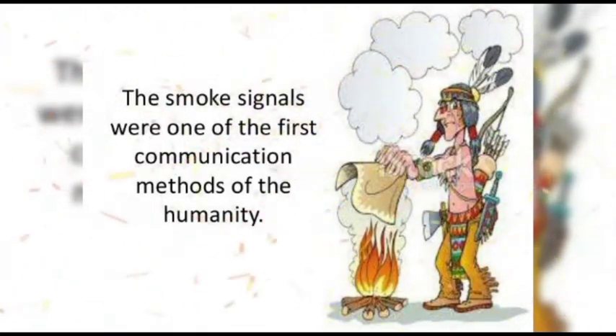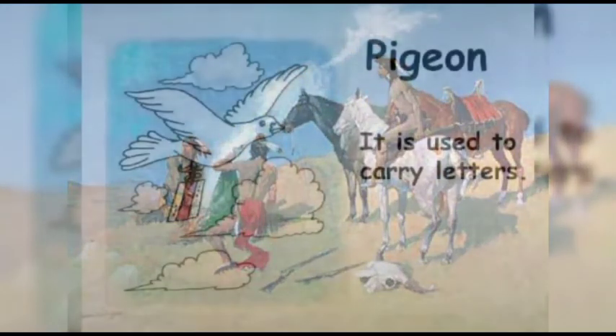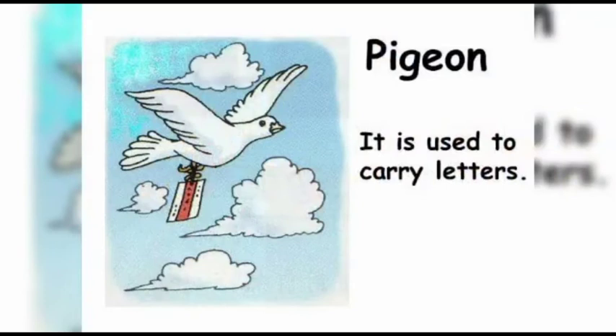After many years, they thought, why can't we use animals to carry messages? Slowly, they started to train animals. First, they gave training to the pigeon. They tied the messages to their legs. The pigeon would take the message to a particular person.